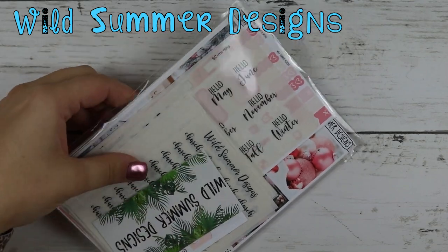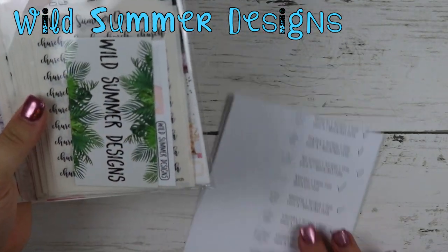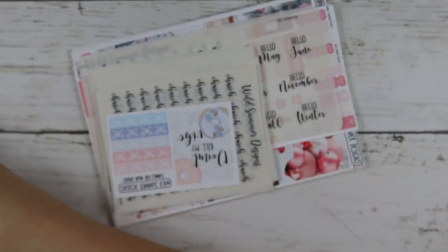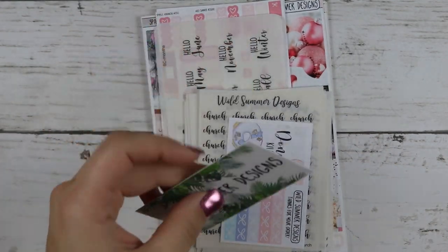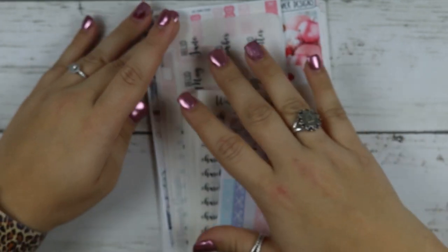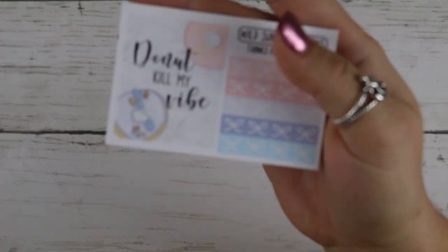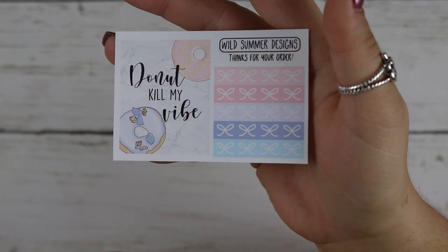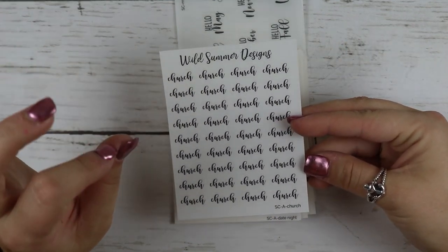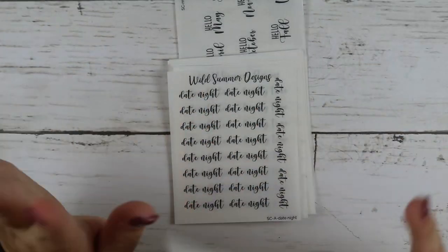Now for actual stickers from sticker shops. This first one is from Wild Summer Designs. Here is her little business card with all her information. I picked up lots of scripts because she came up with some new scripts. Here is the freebie I got — it says Donut Kill My Vibe and has some headers, only five though. Then I got some scripts in black — she does have foil options but black just goes with more things and I don't have to buy all the foils.